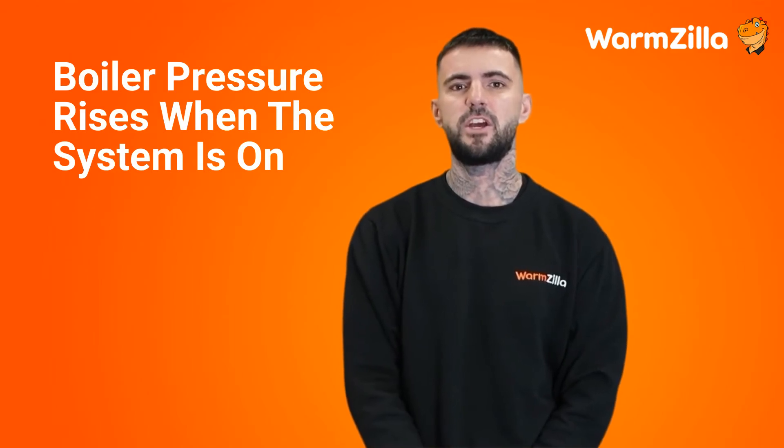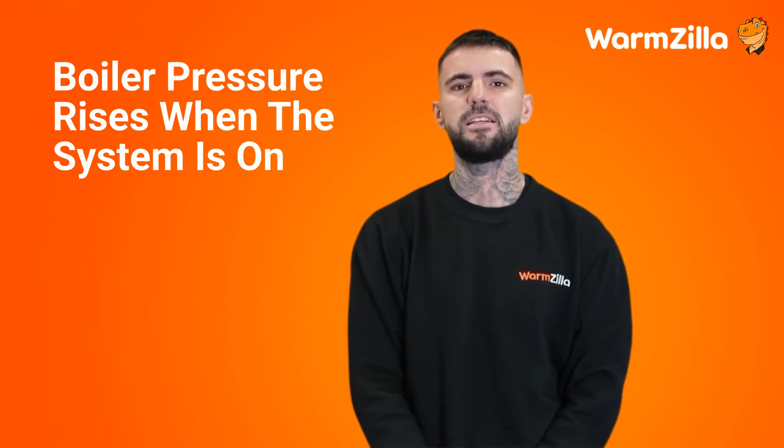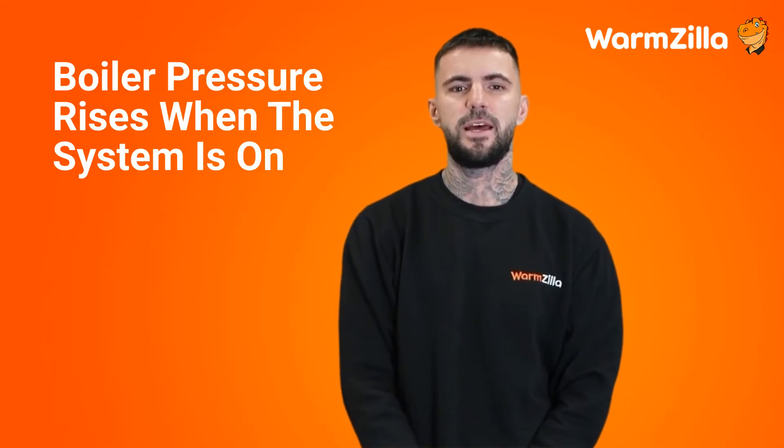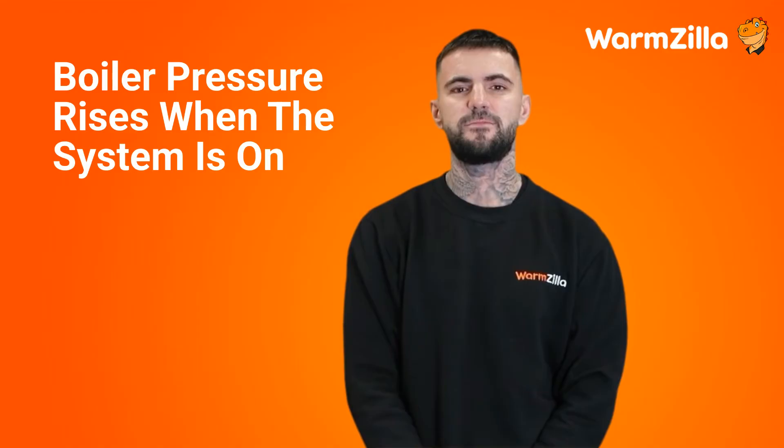If you're noticing a large increase in pressure when there is a heating demand, then we would recommend getting a gas-safe engineer to take a look at your system and make sure it's safe.